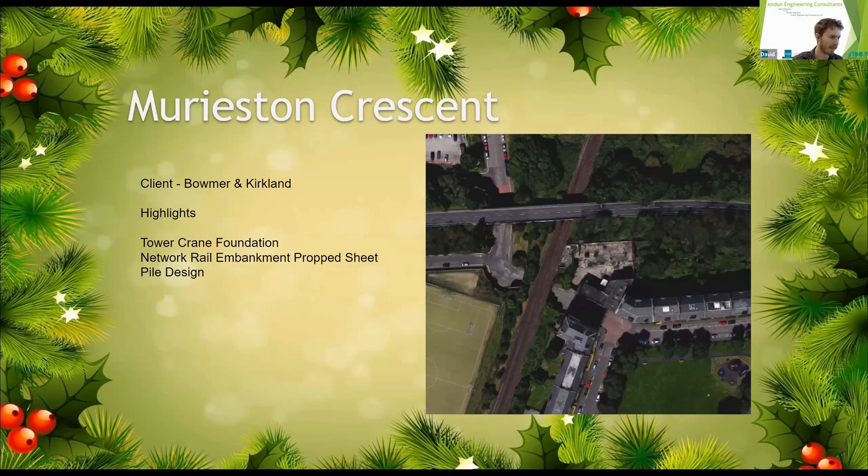I'm going to talk about two of the more interesting sections of the work on the site: the Tower Crane Foundation, which was a little bit non-standard given what was around it, and the embankment support for the Network Rail embankment, which was a prop sheet pile wall.